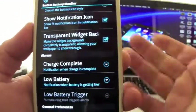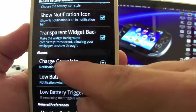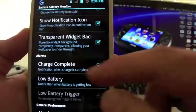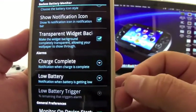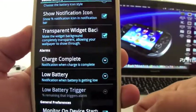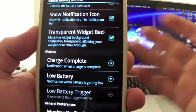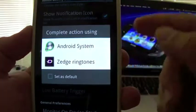What I also like about this battery monitor is that you can choose to be notified when the charge is complete. You can pick any ringtone, and when charging is done it will notify you. That's a great feature if you don't like having your phone on the charger after it's already fully charged.